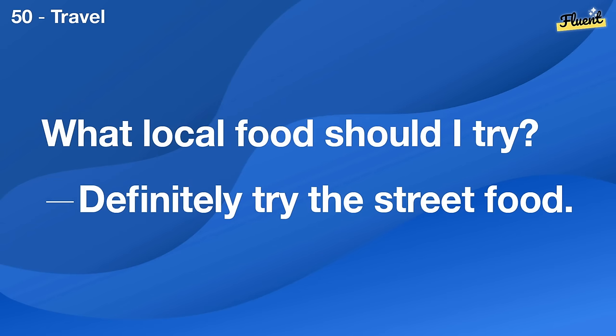How often do you do garden work? Usually once a week to keep everything nice.